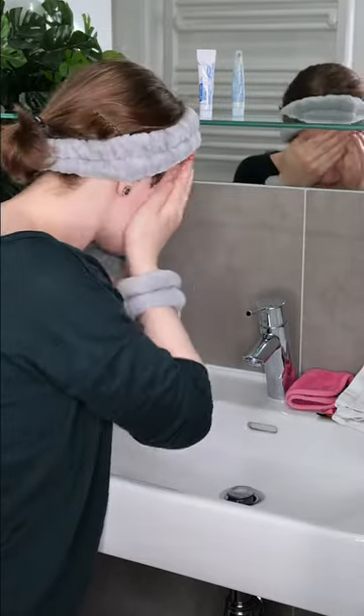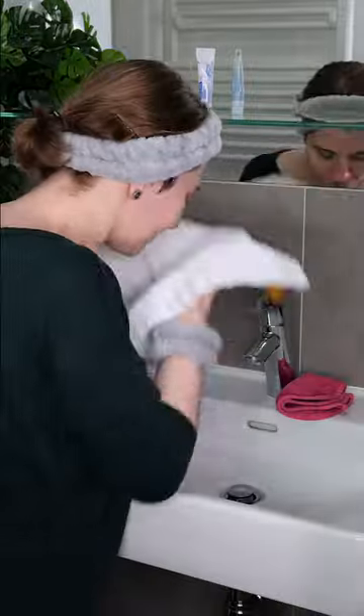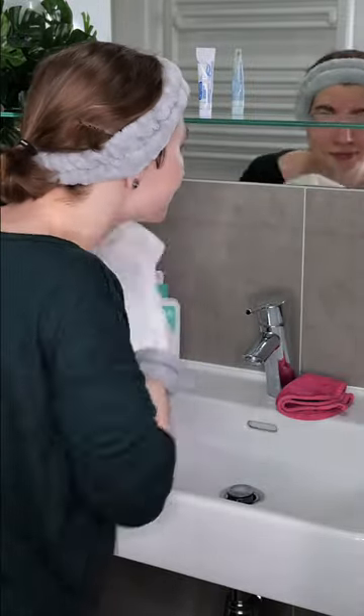First, wash your face with a mild non-exfoliating cleanser to remove sweat, oil, dirt, sunscreen and/or makeup. Then take a clean towel and pat the skin dry.